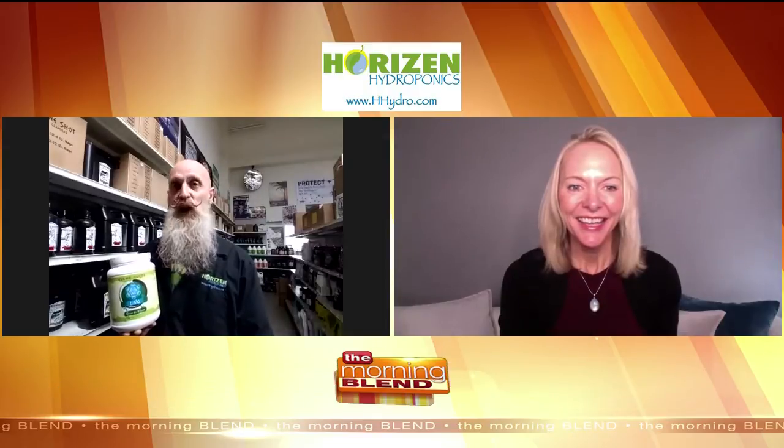John, what you got in your hand right there? Well, this is a new product that we're excited to show off to everybody. One of the new fertilizer companies in town, Zen Products, has a new product called Uno. It is an all-in-one, one-part fertilizer that will take your plants from grow to bloom, all the way from start to finish, inside, outside, soil, or hydroponics.